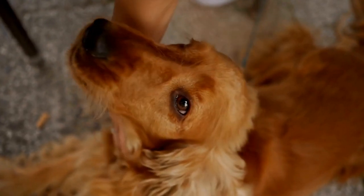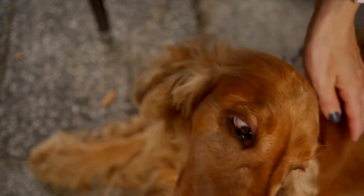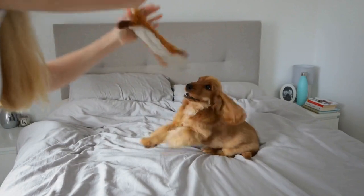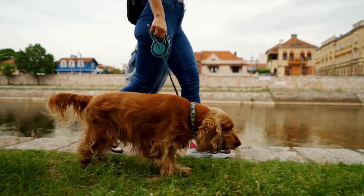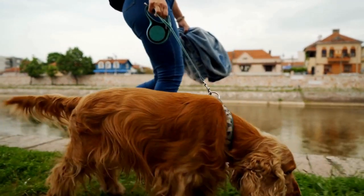Understanding the Cocker Spaniel's Coat. Cocker Spaniels have a beautiful double coat that consists of a soft, dense undercoat and a longer, silky topcoat. This unique coat type is what gives them their distinct appearance. However, it also makes them prone to matting and tangling, especially if proper grooming techniques are not followed.